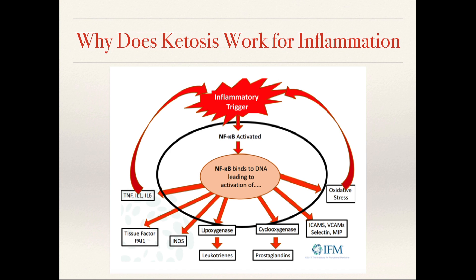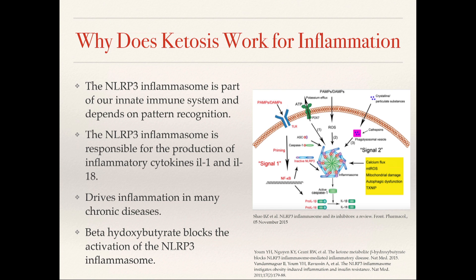How else does ketosis work for inflammation? It helps to stop the activation of NF-kappa-B, which is a transcription factor that leads to many inflammatory mediators. If we can stop the activation of NF-kappa-B, we can bypass a lot of these inflammatory mediators. Ketosis also blocks the formation of the NLRP3 inflammasome, which is part of our innate immune system and is responsible for cytokines like IL-1 and IL-18 that drive inflammation and many chronic diseases. It turns out beta-hydroxybutyrate actually blocks the activation of the NLRP3 inflammasome.